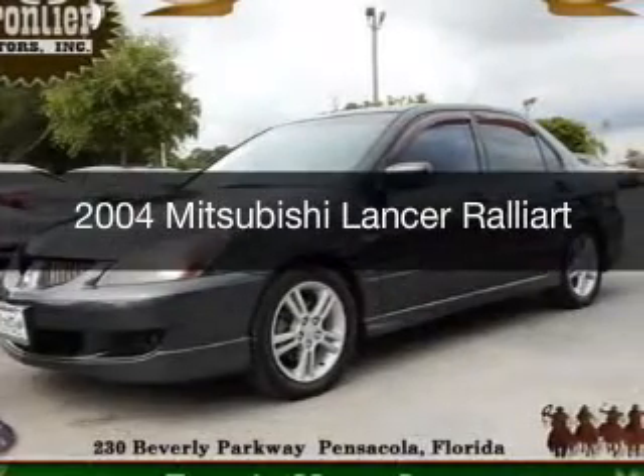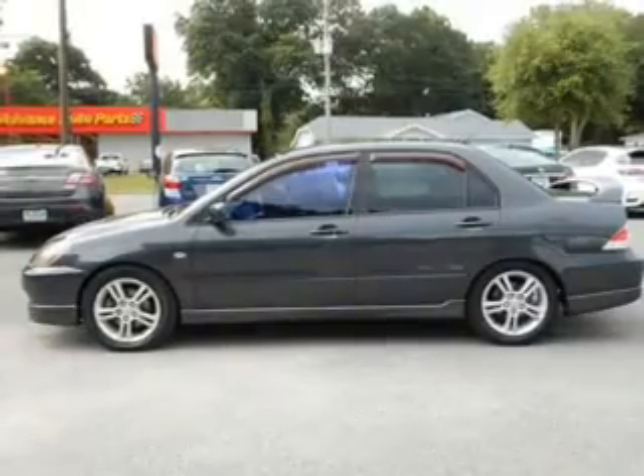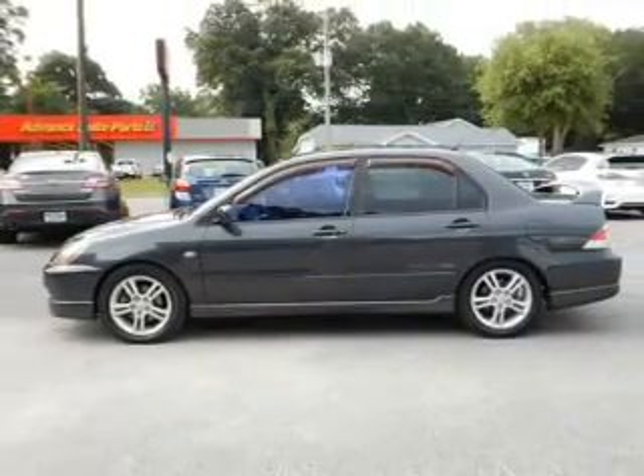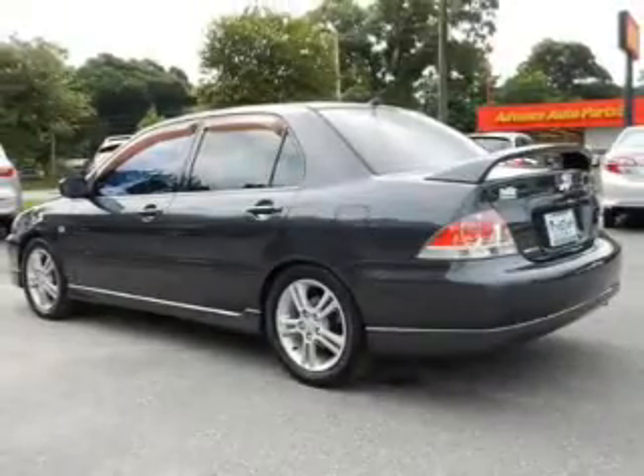This is a used 2004 Mitsubishi Lancer. It's powered by front wheel drive, a 2.4 liter 4 cylinder engine, and a 4 speed automatic transmission.